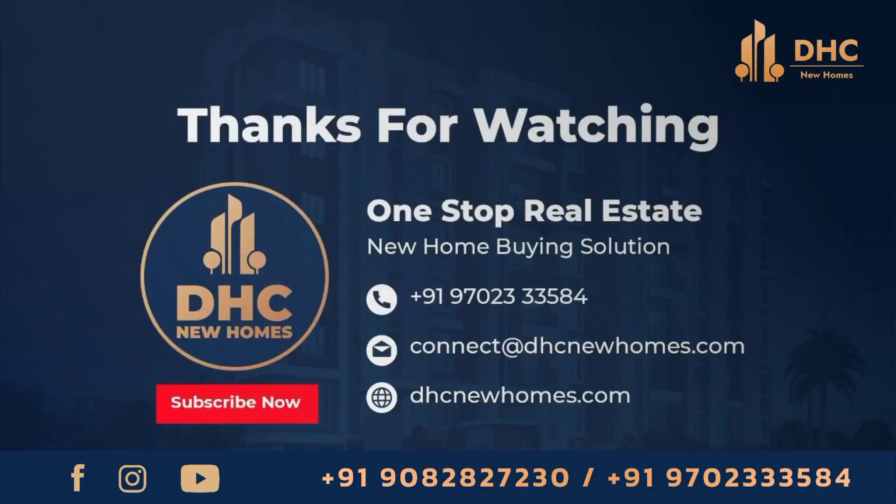For more details, call us on the number provided, subscribe to our channel for updates, and follow us on our other social media links.